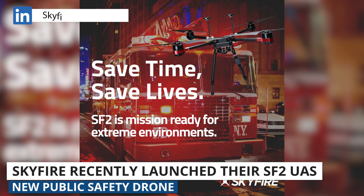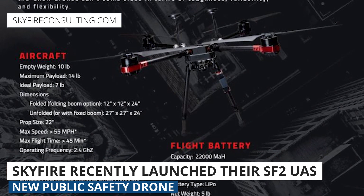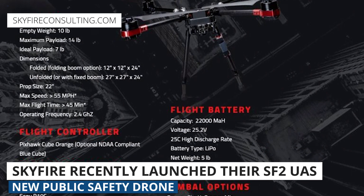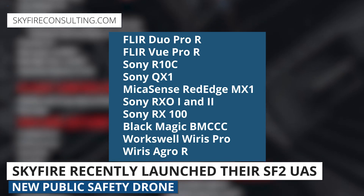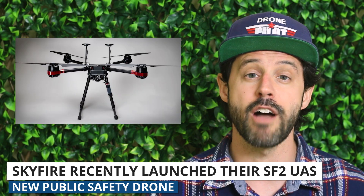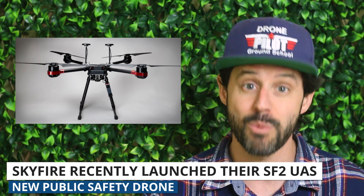Skyfire recently launched the SF2, a U.S.-made drone for public safety applications. The SF2 is tough and resilient — built for harsh environments — and uses carbon fiber and aerospace-grade aluminum. It can carry an impressive array of payloads. Skyfire lists 10 different cameras and sensors, but the drone is actually payload agnostic. In making this drone, Skyfire has drawn from more than 10 years of experience working with public safety agencies to help them create their drone programs.